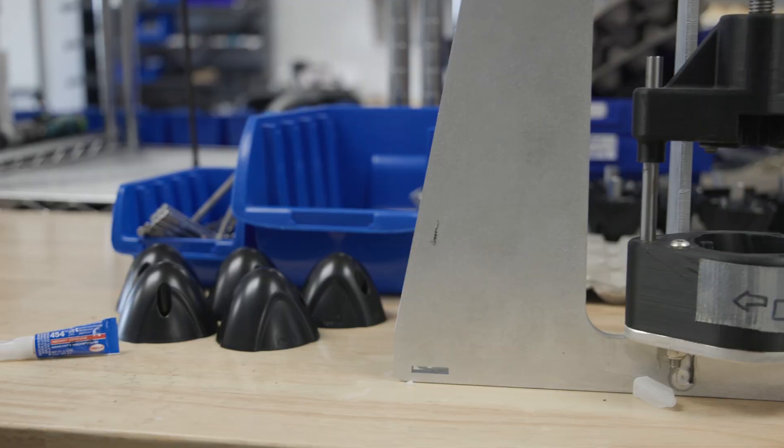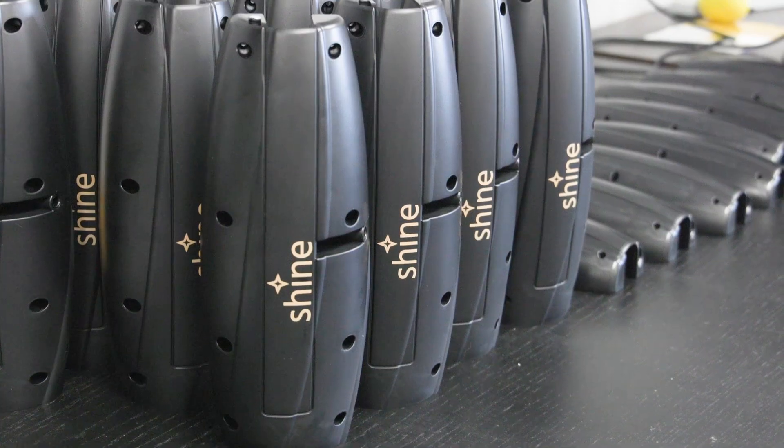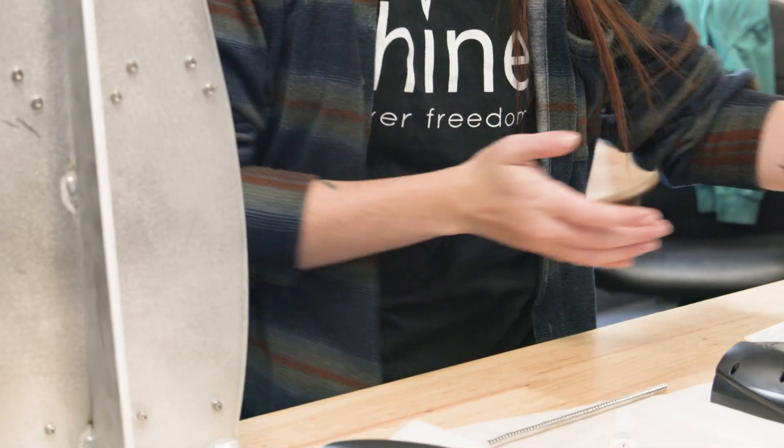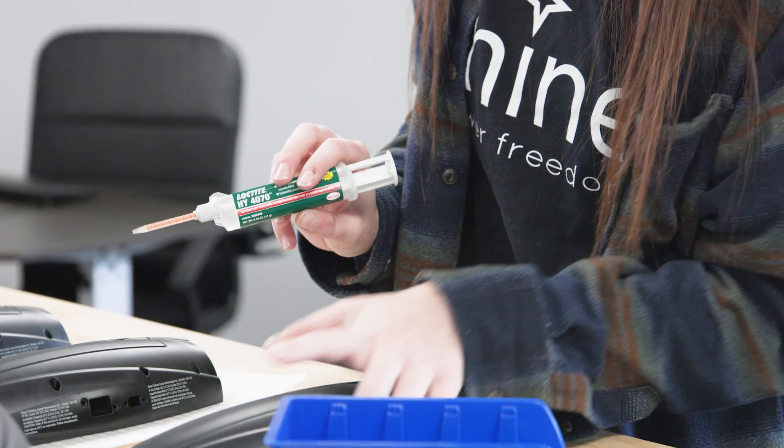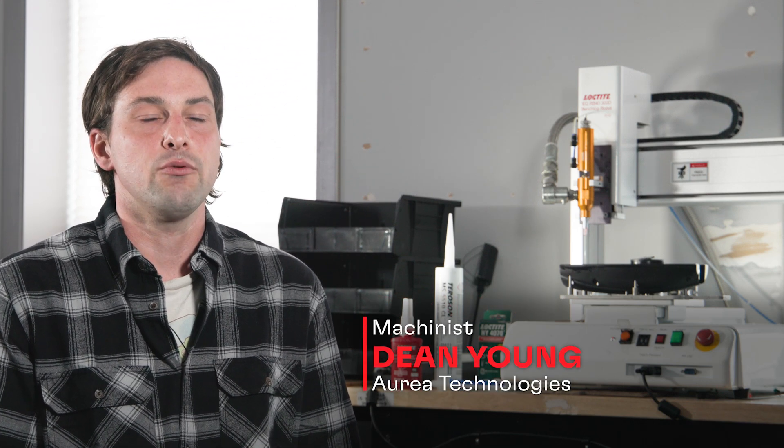Our product is made out of seven sub-assemblies. One of the main sub-assemblies is actually gluing the two nacelle pieces together to create the body of our turbine. We started out doing this sealing process by hand, and the challenge is that the seal is only applied on a surface that's about a millimeter wide.